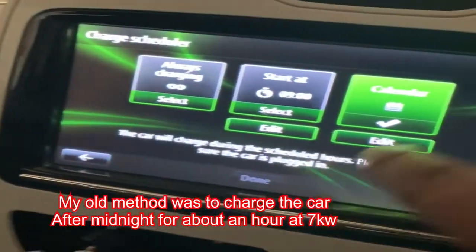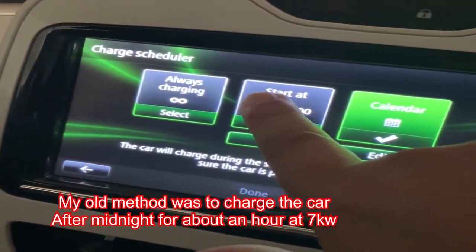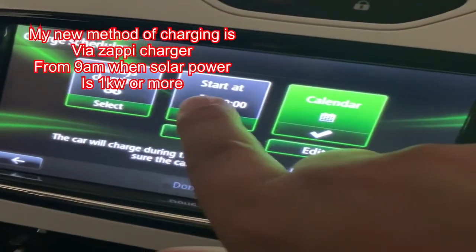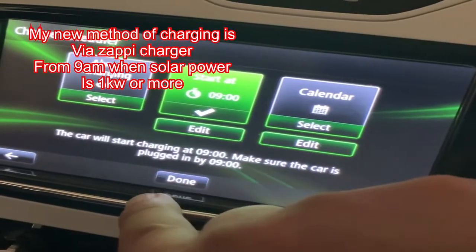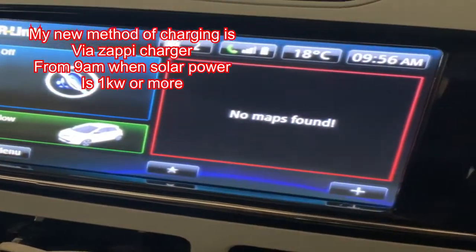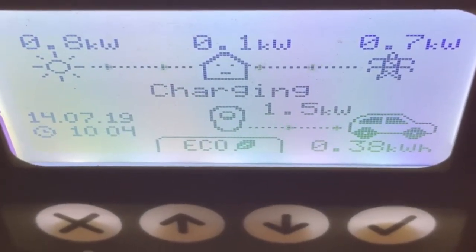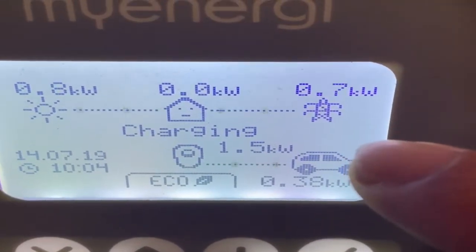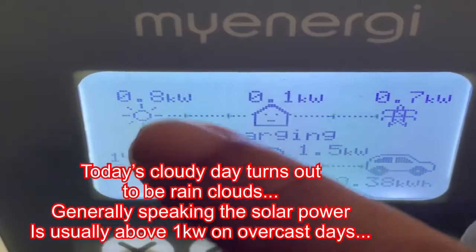The new timer I'm using is via the solar. Every morning the car is roughly about 86%, so I just go and switch on the charge every morning from nine o'clock. When the sun's out I can charge the car. Charging in the daytime, as you can see, is drawing at least 0.7 to 0.8 kilowatts, with a charging rate of around 1.5 kilowatts — so the majority of it is coming from the solar.